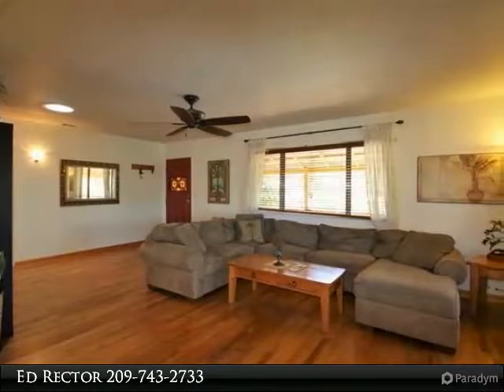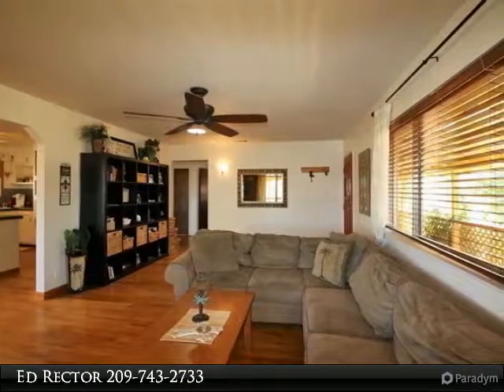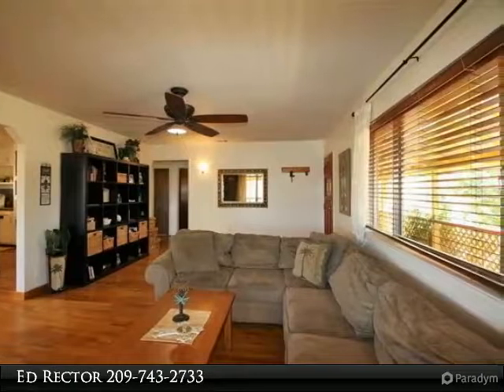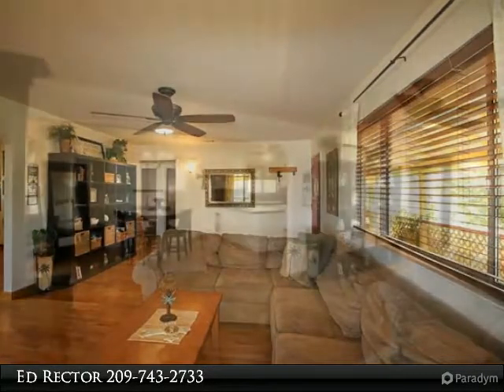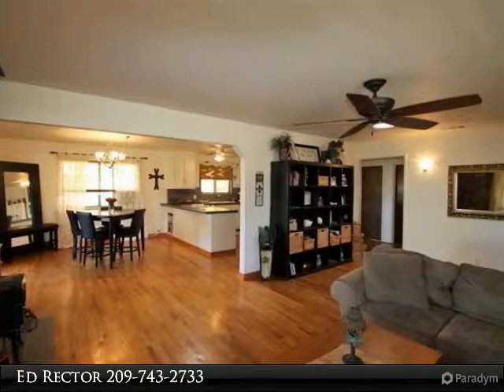There are lots of windows and two levels of decking with views. The large master bedroom is located downstairs along with the updated master bathroom. There is a detached two-car garage with large roll-up doors, plus tons of extra parking space including an RV and boat.